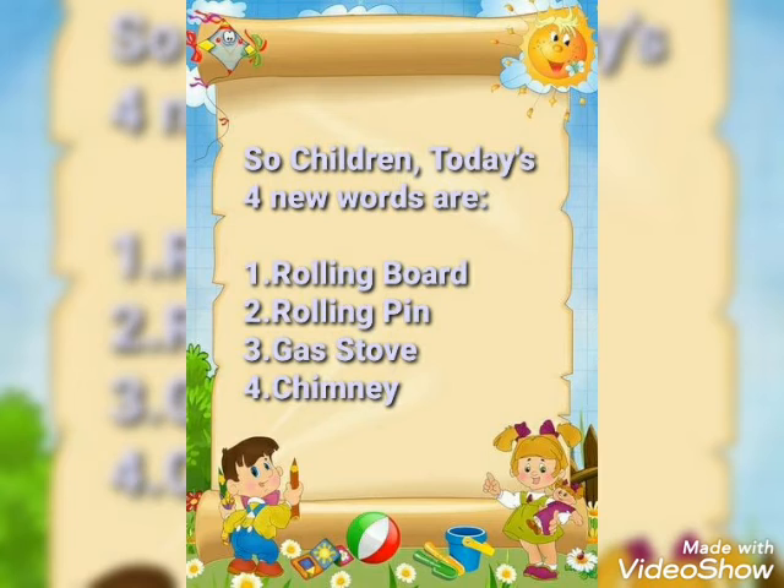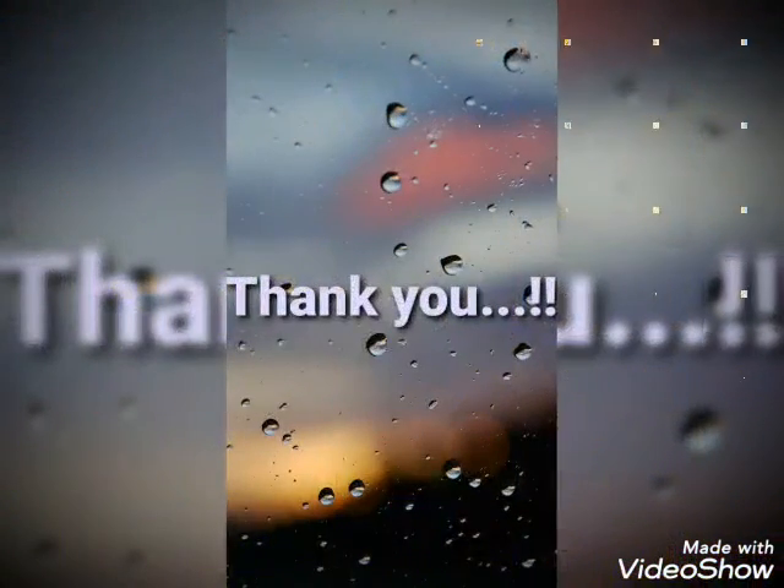So children, today's 4 new words are rolling board, rolling pin, gas stove and chimney. Thank you.